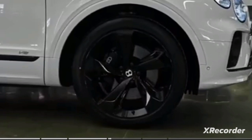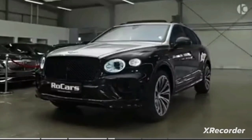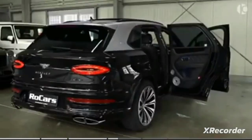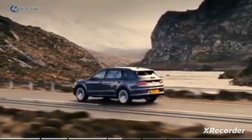The Bentley Bentayga epitomizes what it means to be a top-of-the-line luxury SUV. The Bentayga lifts the once humble sport utility into the apex of the luxury car world, both in terms of extraordinary performance and eye-watering price tag. It has a cabin worthy of a Michelin star and a motor that would have many supercars seething with jealousy. The Bentayga includes Bentley's latest infotainment system.